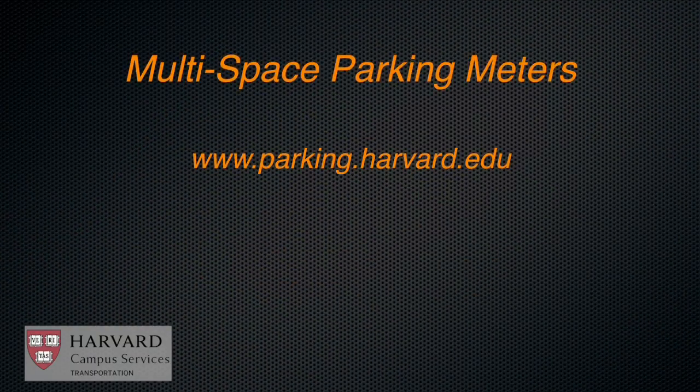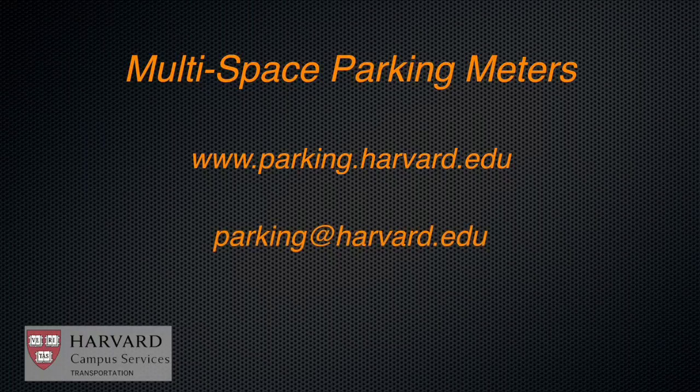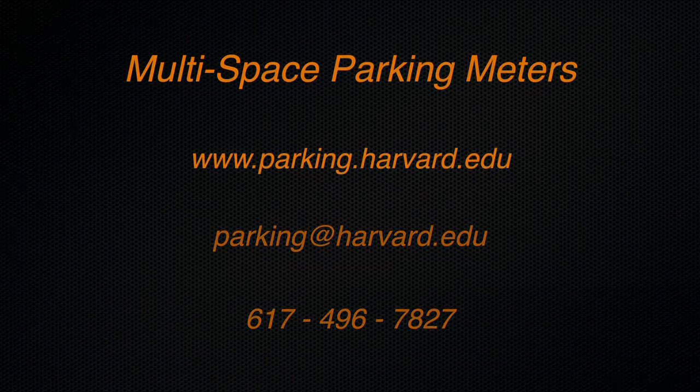To learn more, or to find the multi-space meter nearest you, visit parking.harvard.edu. If you have any questions, please contact the parking office or call the Campus Service Center at 617-496-7827.